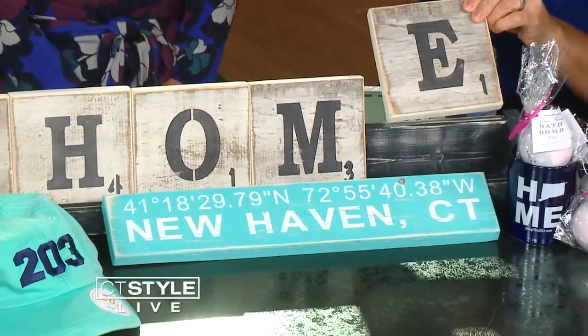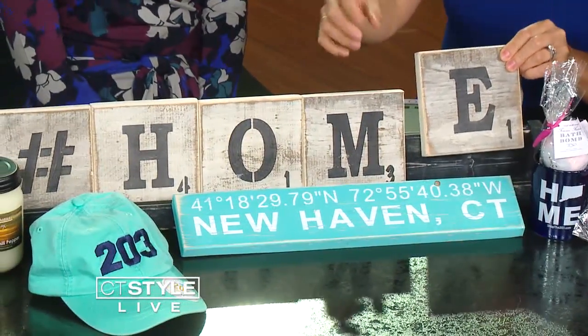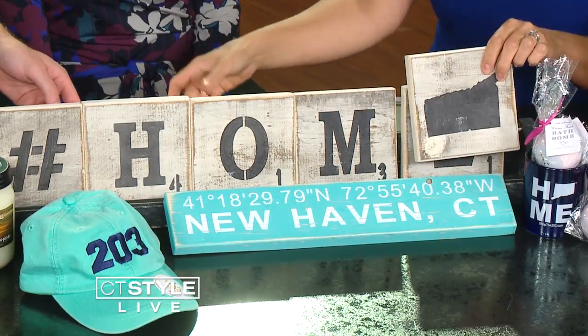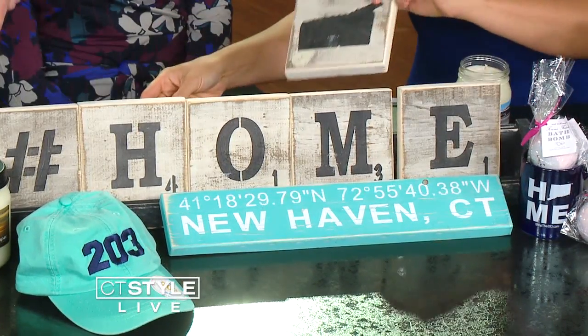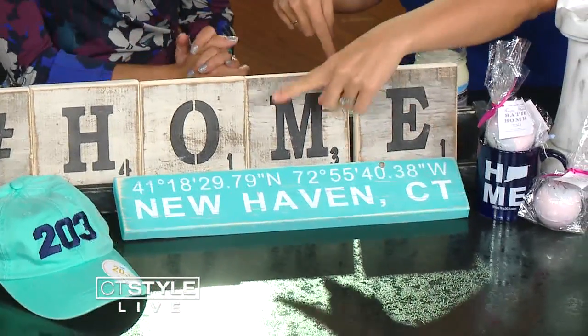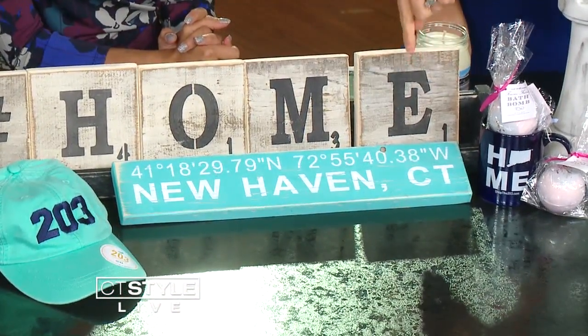These are all from local artisans. One thing that's not necessarily local is the hashtag home, but I found these really cool Scrabble pieces. You can buy them individually and make them into whatever you want. How clever! Even this one has Connecticut on it — a really cool piece of art. You can frame it. There's lots of things you can do. And over here, it says New Haven, Connecticut, and it has the latitude and longitude. A little nautical sign there. Really cool.